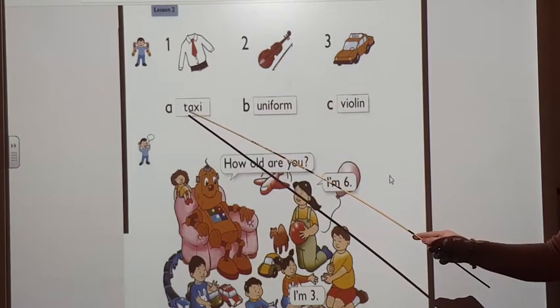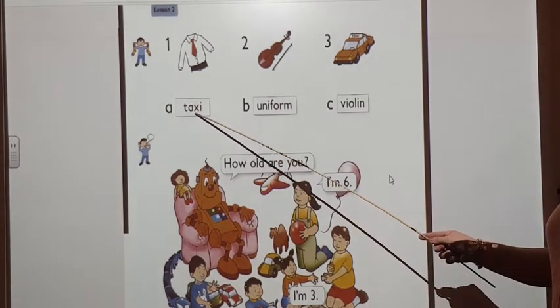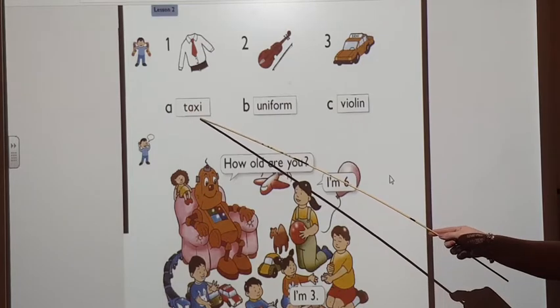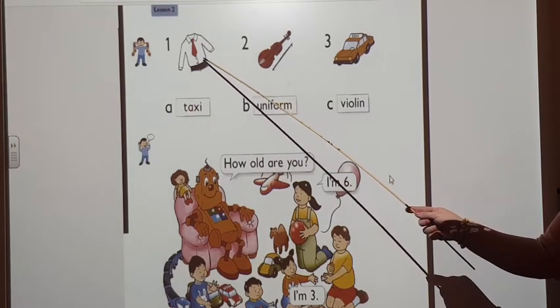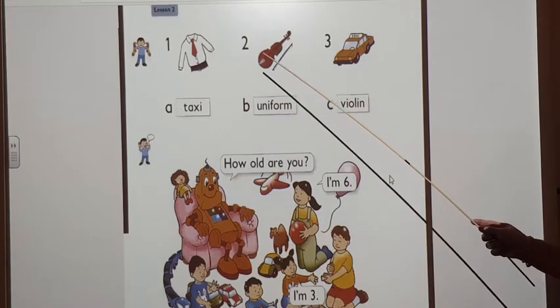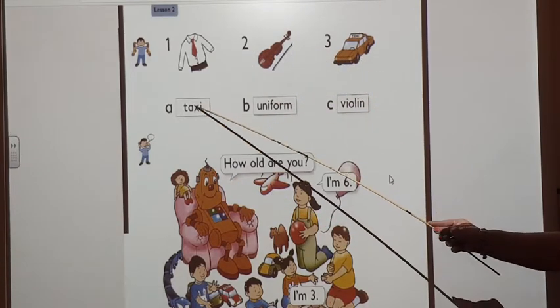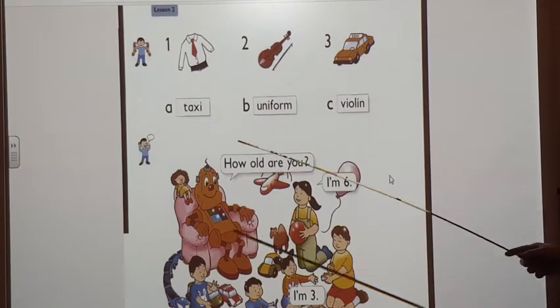What's this word? Let's read it together. Taxi. Taxi. Is this a taxi? No. Where is the taxi? Yes, correct. So, match the word with the picture. Taxi.